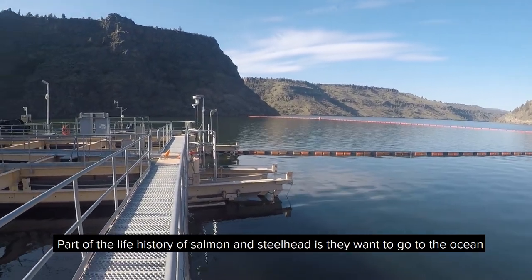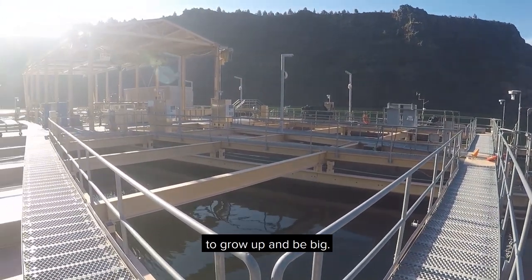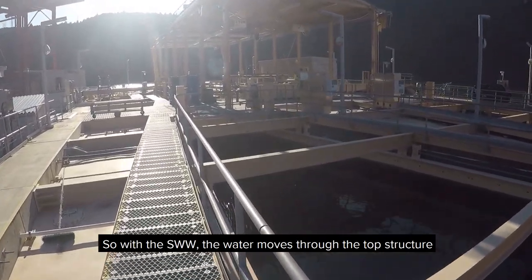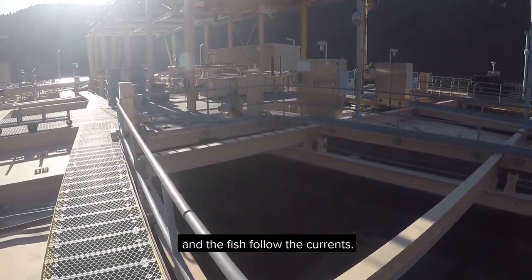Part of the life history of salmon and steelhead is they want to go to the ocean to grow up and be big, so they need to follow the water currents down to the ocean. With the SWW, the water moves through the top structure and the fish follow the currents.